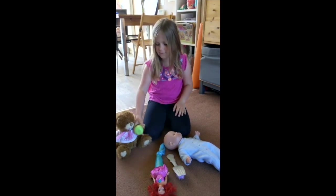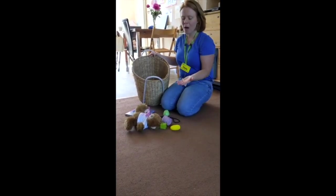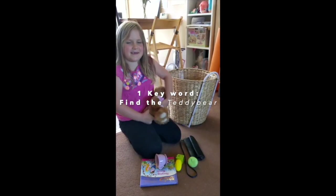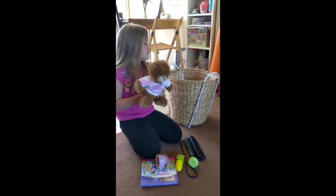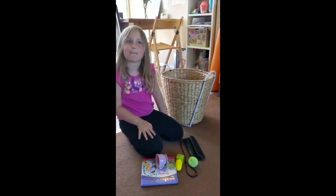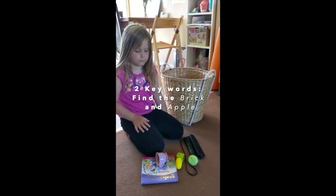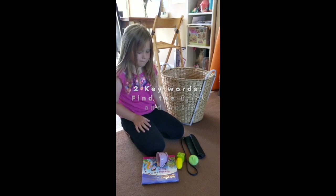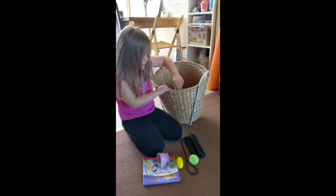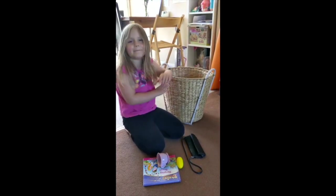Oh no, what a mess. We need to tidy up. Pearl, can you find me the bear? There's the bear — keep it in the basket. Good girl. Now listen for two things. Can you find me the brick and the apple? Good listening, well done Pearl.